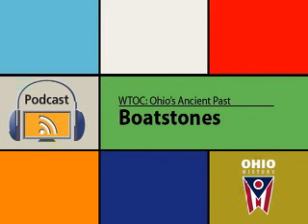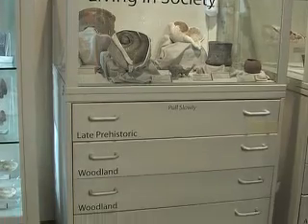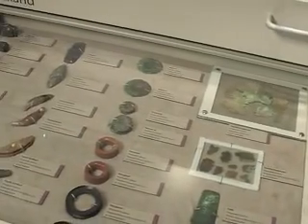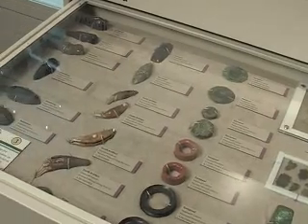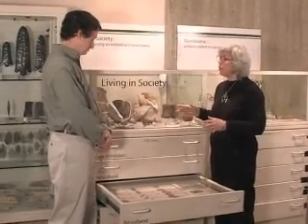This is the Boat Stones episode of the Ohio Historical Society's Windows to Our Collections: Ohio's Ancient Past podcast series. You should be at the third Living in Society case. The Boat Stones are in the Middle Woodland Period drawer on the left. We're here at the third Living in Society exhibit looking at some interesting Boat Stones.